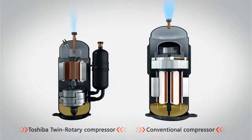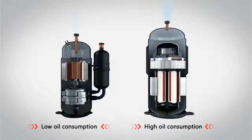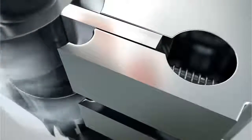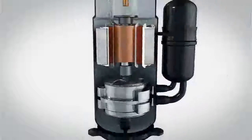After 40 years of leading the way in air conditioning innovation, we have perfected the ingeniously simple technology behind the Toshiba Twin Rotary Inverter Compressor. Two rotating cylinders work together seamlessly to achieve low energy loss while maintaining a very powerful operation.